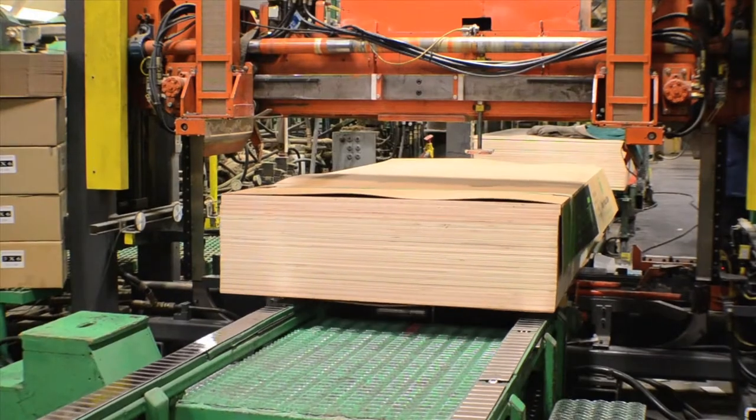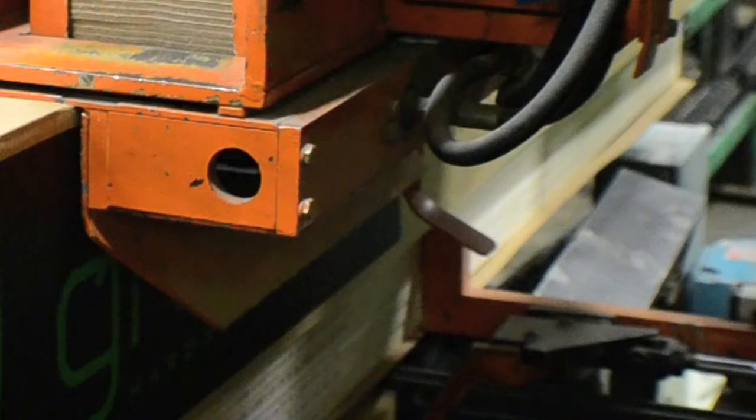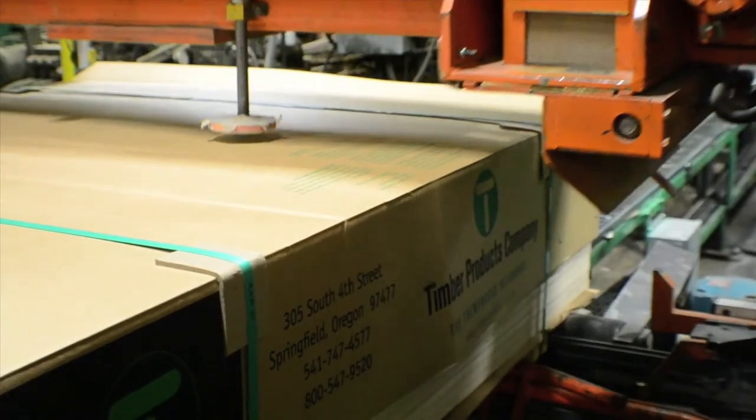Timber Products offers a wide variety of packaging to meet the needs of our customers. The banding station at Timber Products is ultimately where we're putting all the different products together and packaging that meets our customers' requirements.